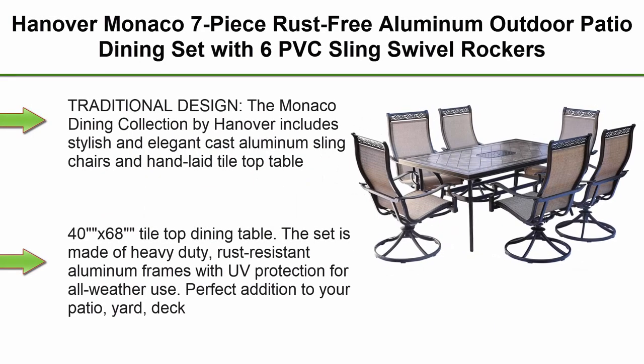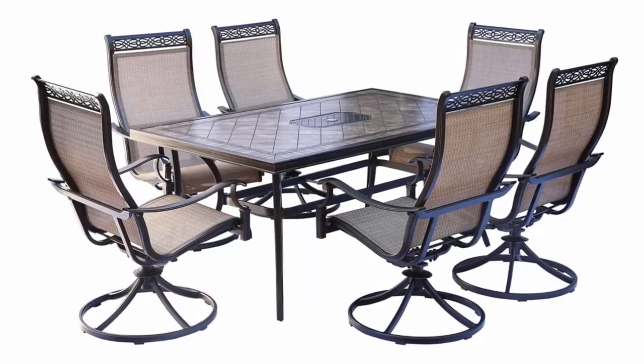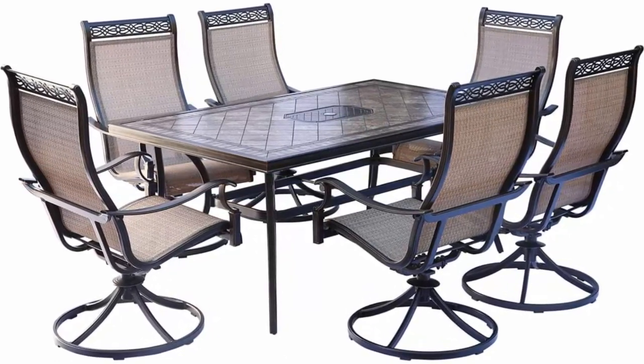Top 2: Hanover Monaco 7-Piece Rust-Free Aluminum Outdoor Patio Dining Set with 6 PVC Sling Swivel Rockers and a Porcelain Tile Rectangular Dining Table. The Monaco Dining Collection by Hanover includes stylish and elegant cast aluminum sling chairs and a hand-laid tile top table.